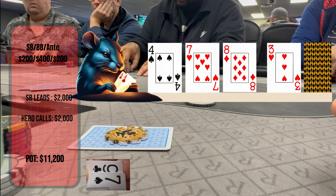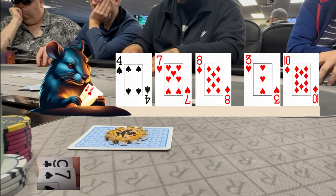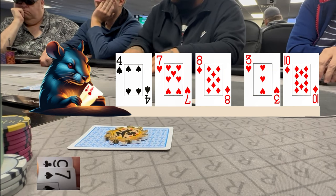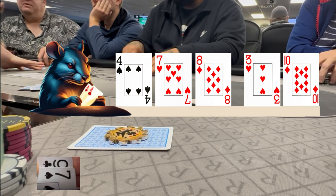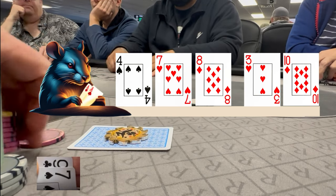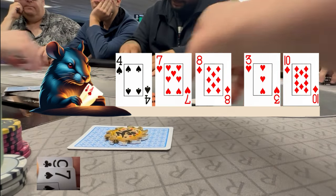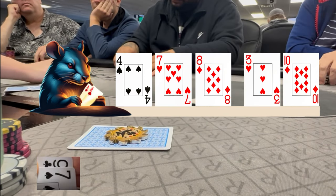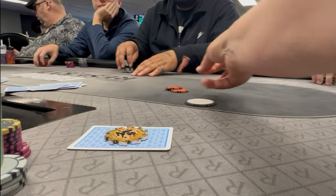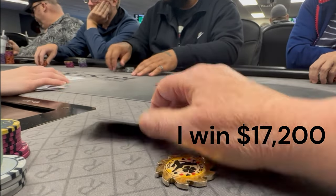And we all know that hitting middle pair can be harder to do than trying to fit a giraffe into a phone booth. The river is what I believe to be an inconsequential brick, because the small blind checks it over to me, and at this point I'm now convinced this guy was bluffing on the turn — else he would have continued his aggression had he had a real hand. Now it's time to go for some extremely thin value, because up till now it's been a fold-fest for me. So I toss out a bet of $3,000 into an $11,000 pot. The small blind thought I was making some sort of positional bet and wastes little time in calling. Then I turn over my mid-pair for the win.